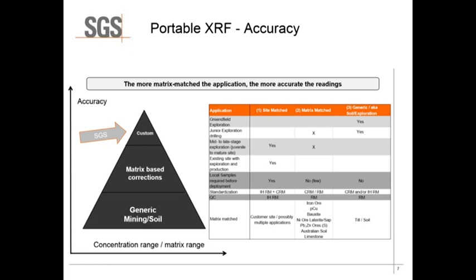Is it a simple greenfield operation where a generic calibration may be perfectly suitable, or are you at the mine stage where you want a site-specific calibration with appropriate QC and QA standards and processes? By utilizing this approach, particularly for mine site operations, it is possible to achieve highly accurate and precise results, allowing you to reduce costs by undertaking most of your analysis at mine site, with only a relatively small number of samples heading back to main laboratories.